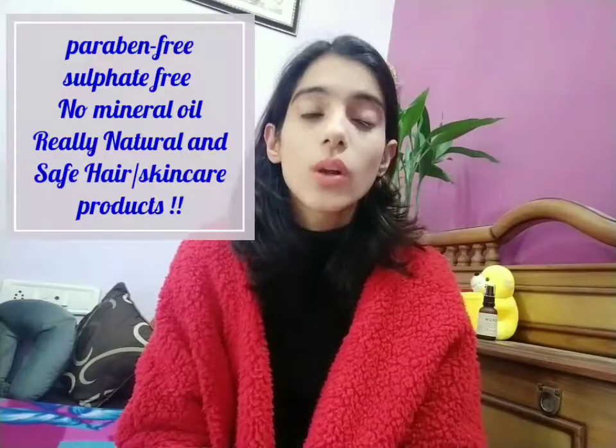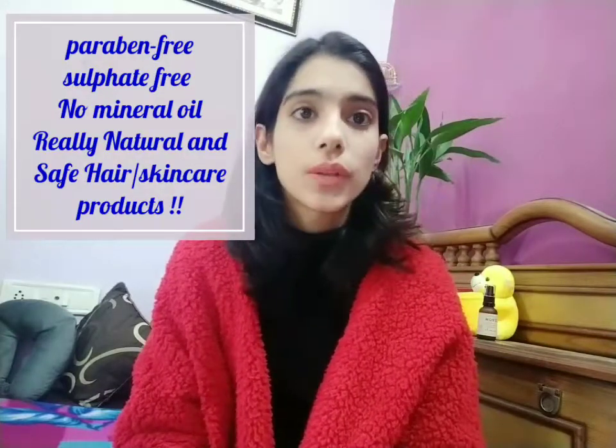I have heard a lot of YouTube reviews and seen a lot of online websites about Wow Skin Science products. These products are paraben free, sulfate free, and free of harmful chemicals. If we use a lot of chemical products on a daily basis, definitely our skin and hair will be damaged.